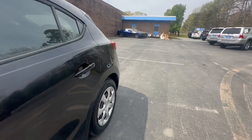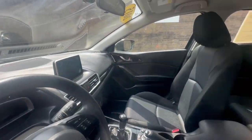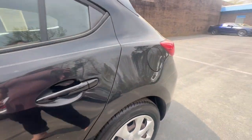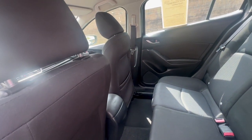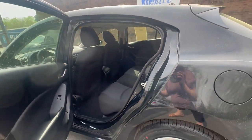Let's go ahead and take a look at the interior. Here you have the front interior — great, great shape. Let's take a look at the back. The back is also in really, really good shape.